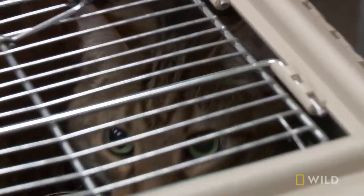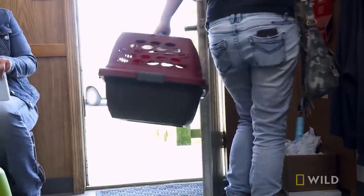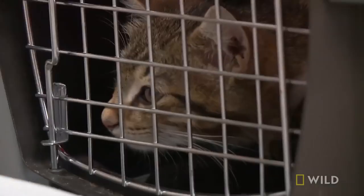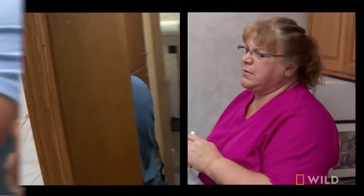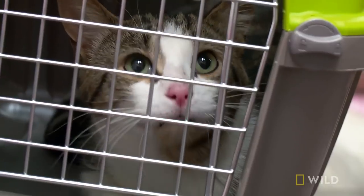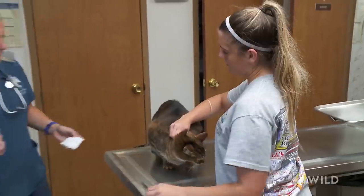I see something. Everybody's bringing in cats. Today at the vet clinic must be cat day. Keep him inside for a couple of days. Who wants to help me with a kitty? It's not written on the calendar, but everybody that's coming in today has cats. It's kitty day.